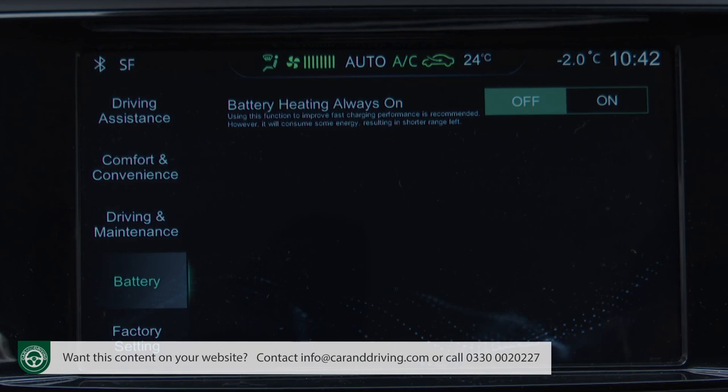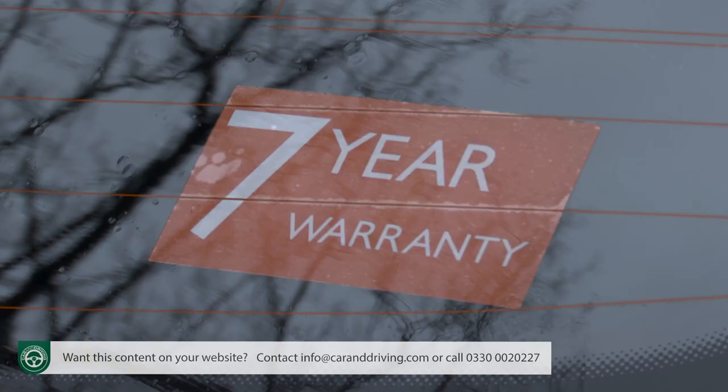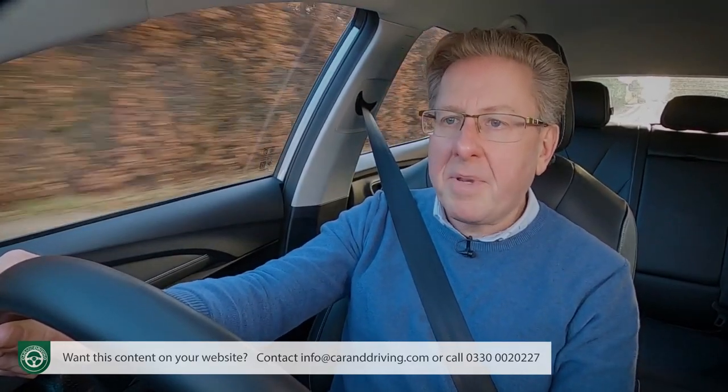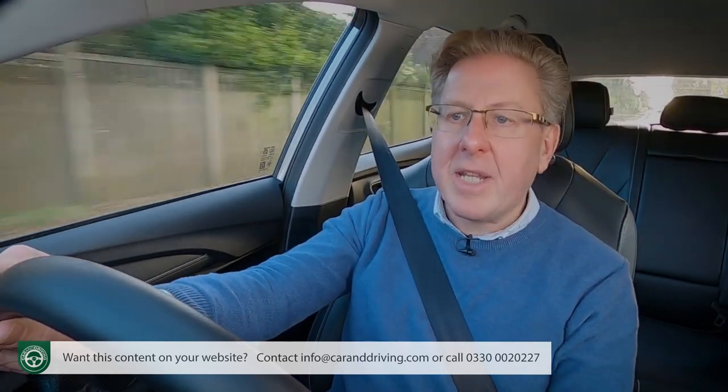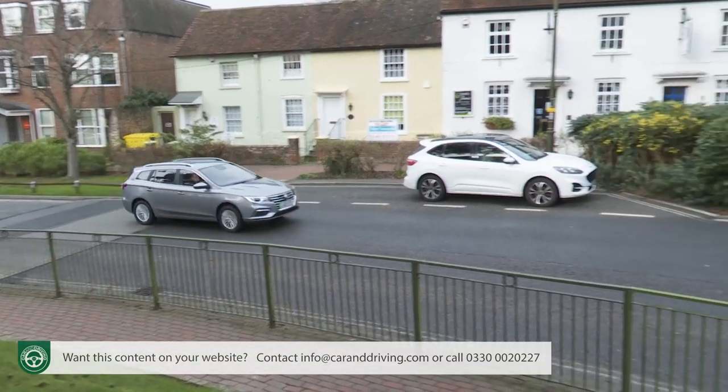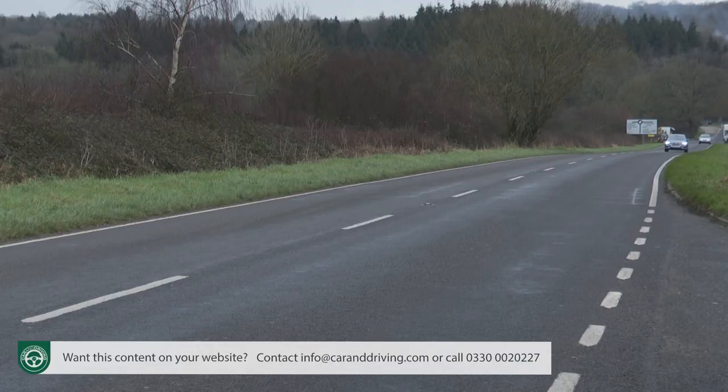The 61.1 kWh battery pack is managed by MG's Intelligent Battery Temperature Control System and insulated from external temperature variations so that it can deliver optimum power and range whatever the weather. As with all MG models, you get one of the longest fully transferable warranties in its class — a seven-year or 80,000-mile package across all variants; rivals such as Hyundai only provide five years. Users benefit from 1% benefit-in-kind tax during the 2022-23 tax year, meaning from £55 for a 20% taxpayer or from £110 for a 40% taxpayer. Insurance is Group 27A, and service intervals are every year or 15,000 miles.